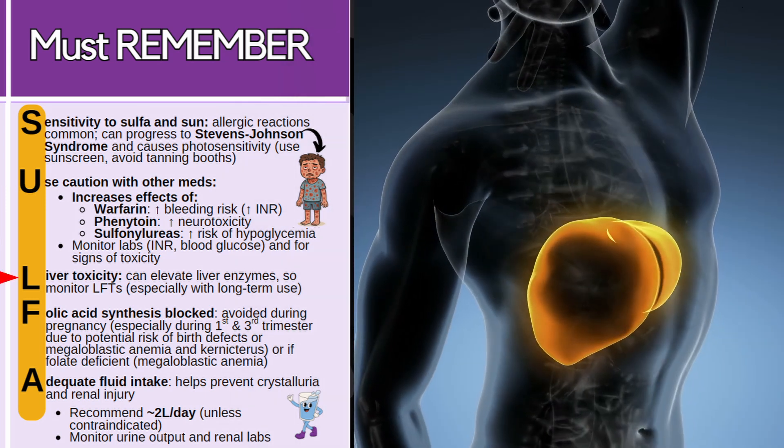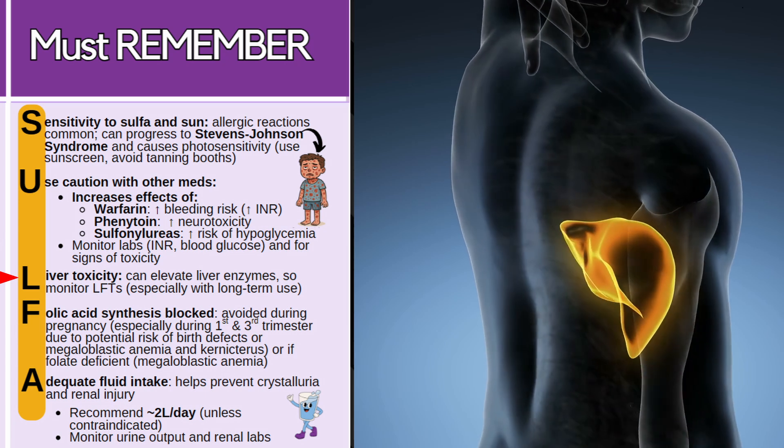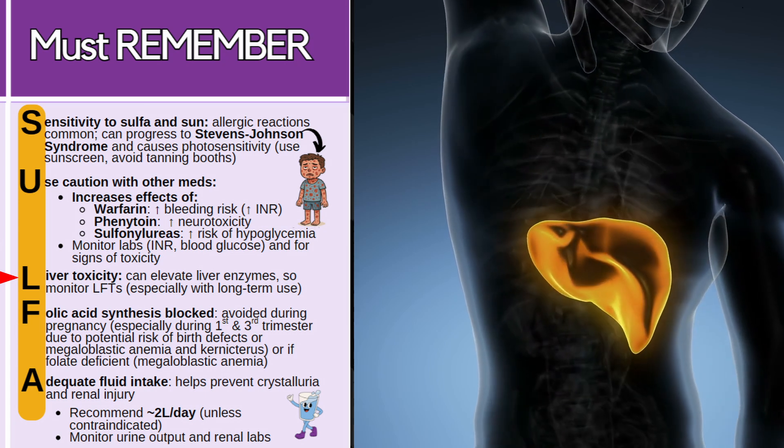It can also be liver toxic, causing liver enzymes to elevate, so monitor those LFTs — especially if the patient is using this long-term.